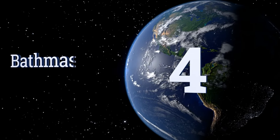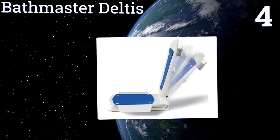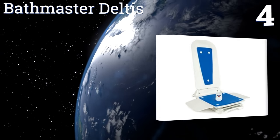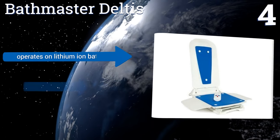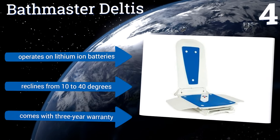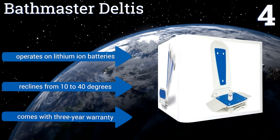At number four, the Bath Master Deltis is not only fully functional for simplifying bathing, but it has an attractive blue cover to complement your bathroom decor. It has convenient carrying points so it can be easily transported from place to place and used in multiple bathtubs. It operates on lithium-ion batteries, reclines from 10 to 40 degrees, and comes with a three-year warranty.